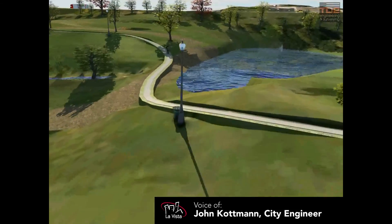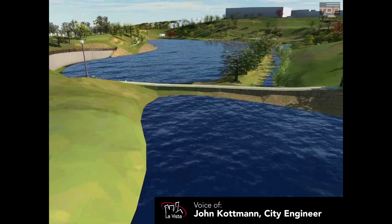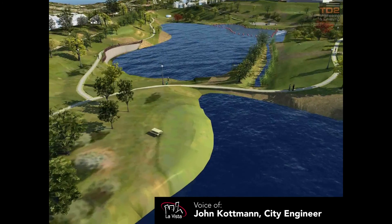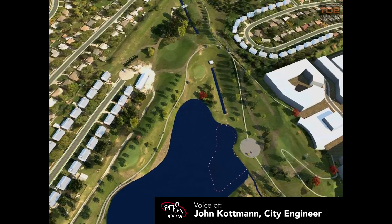It's a challenging project from a construction aspect, hauling off about 50,000 yards of soil. It will be very wet excavation, but it will be a project that will make a major difference and be a good aspect for the redevelopment of 84th Street.